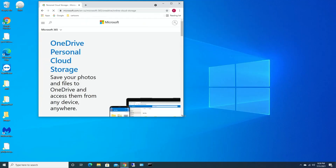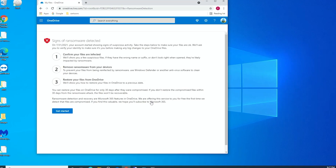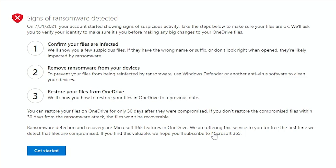Let's go to OneDrive and sign in. When I log in, I get a message that says 'Signs of Ransomware Detected.' On 7/31/2021, your account started showing signs of suspicious activity. Take the steps below to make sure your files are okay. They'll ask you to verify your identity before making big changes to OneDrive files. They'll show you a few files — if they have the wrong name or suffix, or they don't look right when you open them, they're likely impacted by ransomware. This is a Microsoft 365 feature being offered free for the first time since they detected my files are compromised. If you find this valuable, they hope you'll subscribe to Microsoft 365.